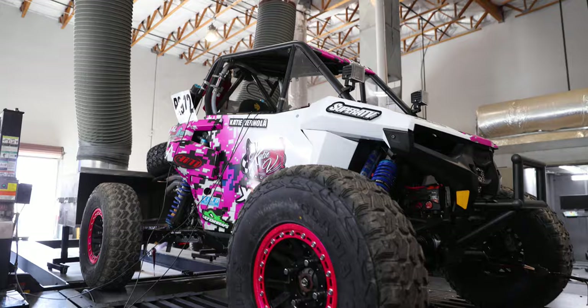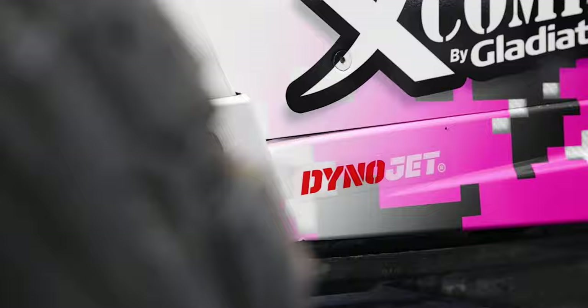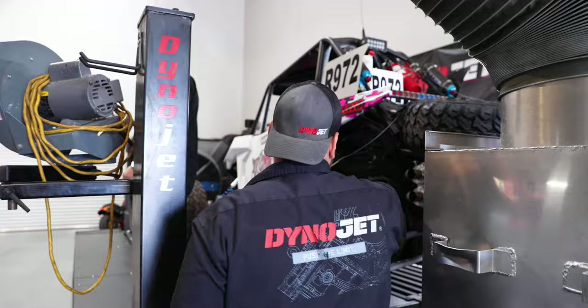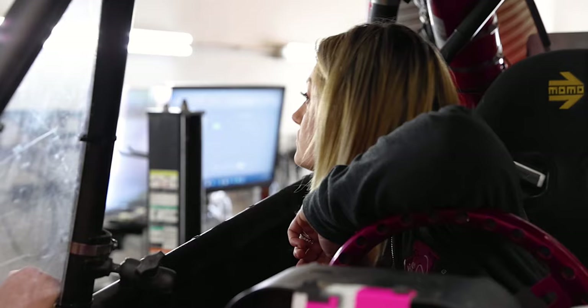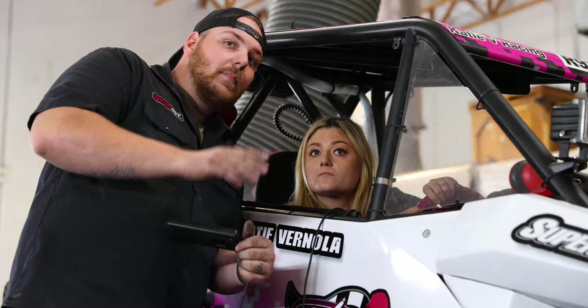What's up guys? It's Katie Vernola, but most of you know me as KTV Racing, and I am here at Dynojet getting my Polaris RS1 dynoed for the upcoming race. Polaris has a great platform, however we want to make sure we can go as fast as we can, and that's why I'm here at Dynojet. I'm getting the Stage 2 kit with a PV3 in it.